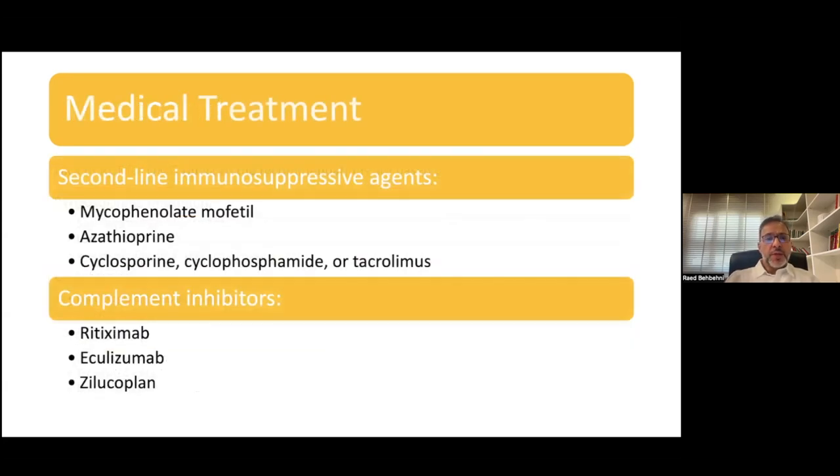As far as other medical therapeutic options for myasthenia, second-line immunosuppressive agents are used frequently and include mycophenolate, azathioprine, cyclosporine, cyclophosphamide, and tacrolimus. What's new in the pipeline are the complement inhibitors. Rituximab is not a complement inhibitor — it's an anti-CD20 — but eculizumab and zilucoplan are complement inhibitors acting against the C5 component of the complement pathway. These drugs will be used for generalized myasthenia and might have some role also in ocular myasthenia gravis that is refractory to standard treatment, corticosteroids, or second-line immunosuppressive agents.